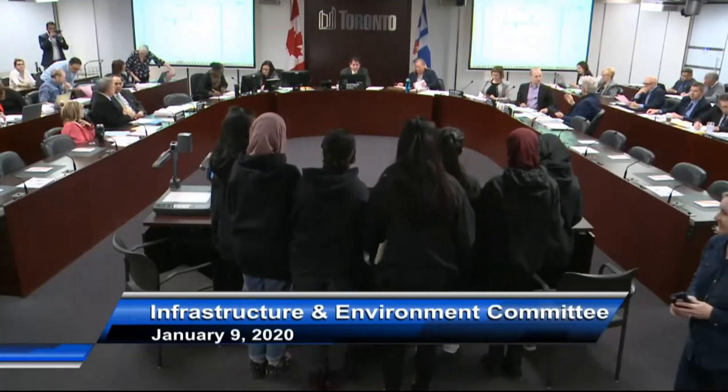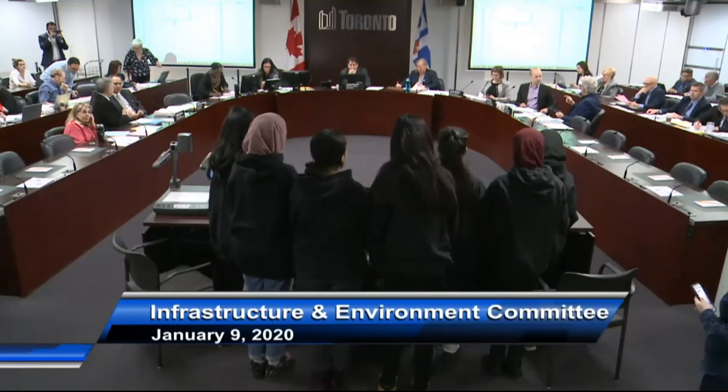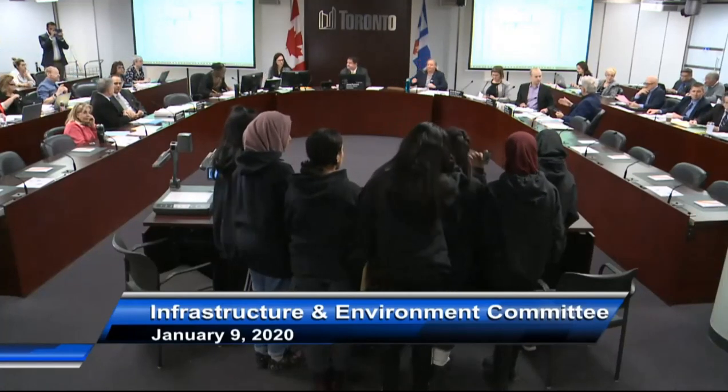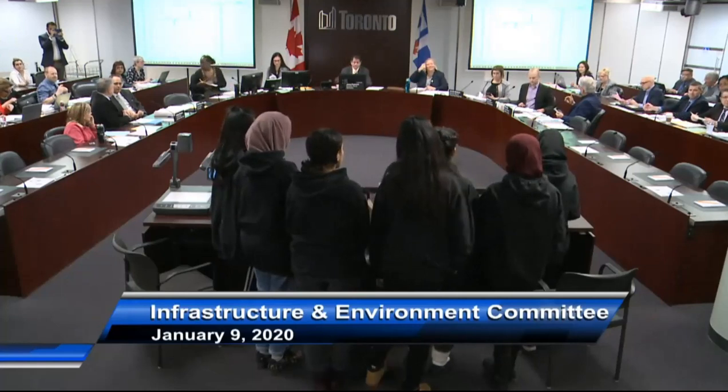Whenever you're ready, we're all set. I hope the microphones are on, and you can present your idea and then show us how it works. Good morning, everyone. We are the Valley Park Bot.